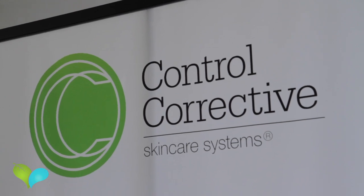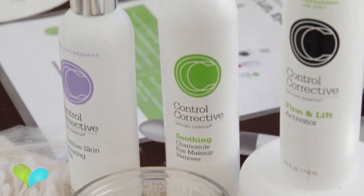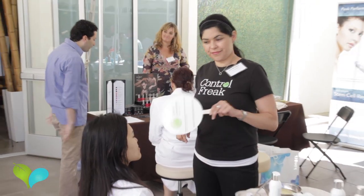My name is Antonia Baca. I am the brand educator for Control Corrective Skincare Systems, and I'm at Live Love Spa. Control Corrective is a complete professional skincare line — it has everything an esthetician would possibly need or want.